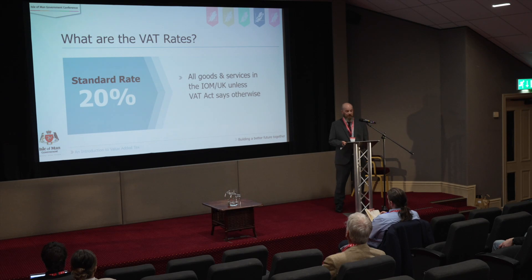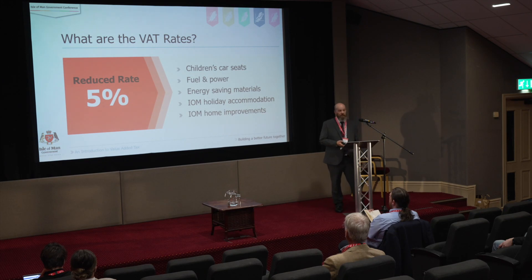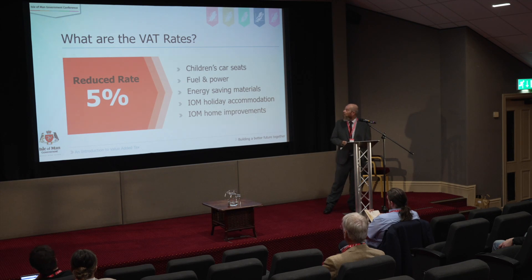If we look in a little more detail at the tax rates: first you've got the standard rate, which applies to all goods and all services except where they're not. The reduced rate of 5% applies to things like children's car seats, and fuel and power — if you look at your electricity or gas bills at home, they're taxed at 5%, but if you've got a business they'll be taxed at the standard rate of 20%.